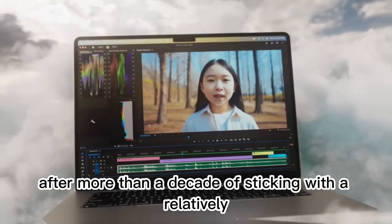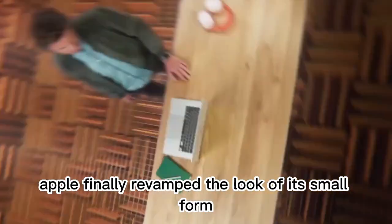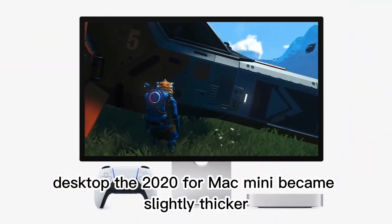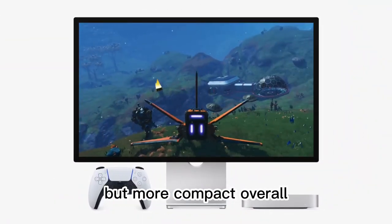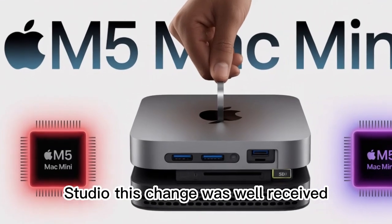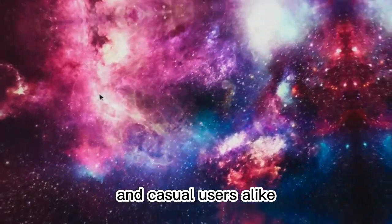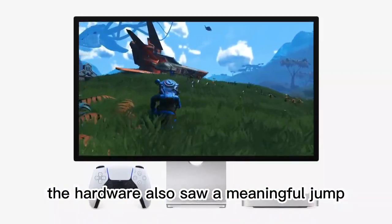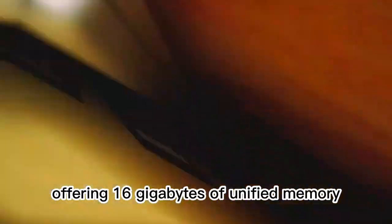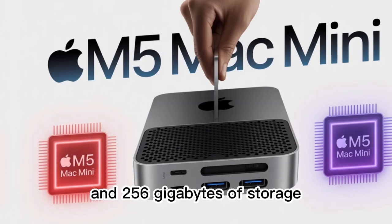After more than a decade of sticking with a relatively unchanged design, Apple finally revamped the look of its small-form desktop. The 2024 Mac Mini became slightly thicker but more compact overall, bearing a strong resemblance to a scaled-down Mac Studio. This change was well-received, particularly by creative professionals and casual users alike. The hardware also saw a meaningful jump — the base model came equipped with Apple's M4 chip, offering 16GB of unified memory and 256GB of storage.